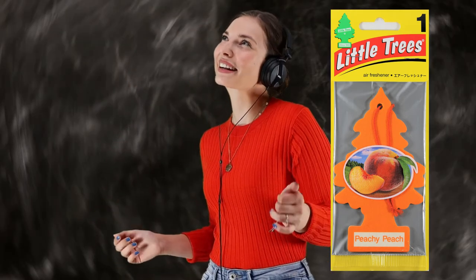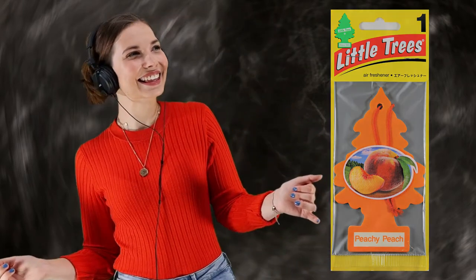It feels like a gentler fragrance compared to other fruit scents. If you haven't experienced it yet, I urge you to give it a try. I hope you enjoy it. Now then, let us look at the design.